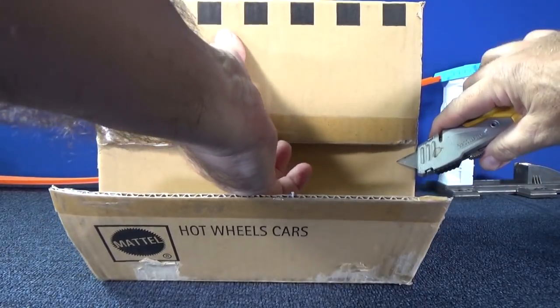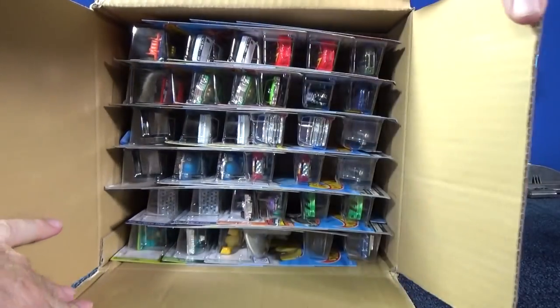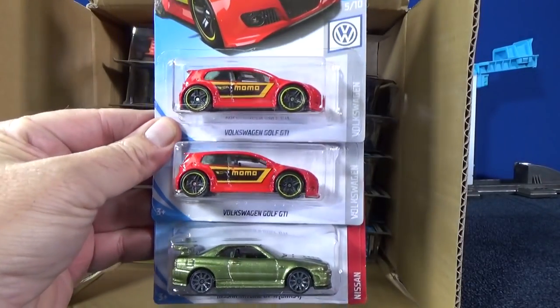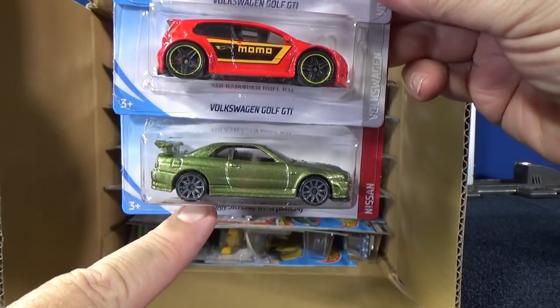Careful, don't cut yourself. Keep your fingers away from the blade. And here we go. As far as the Super Treasure Hunt, hopefully we find this one right here with a nice special color.